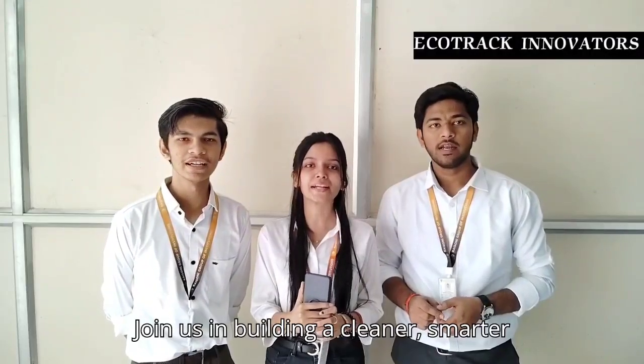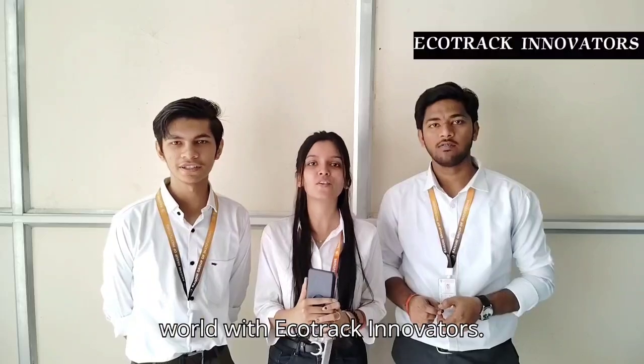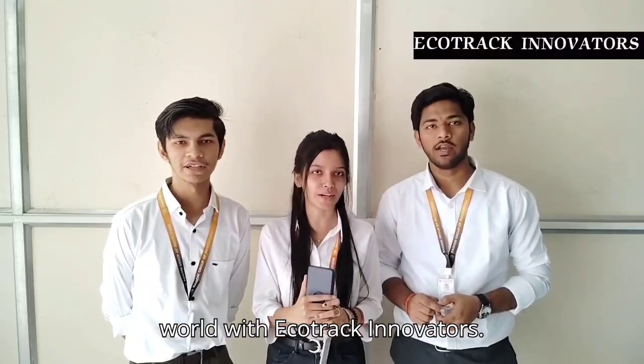Join us in building a cleaner, smarter world with Ecotrack Innovators. Together we can make a difference.